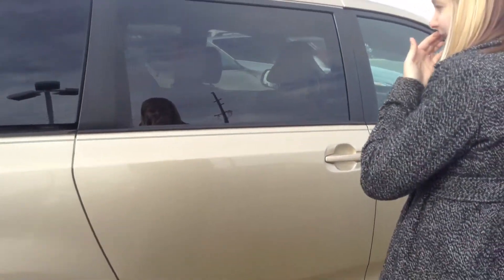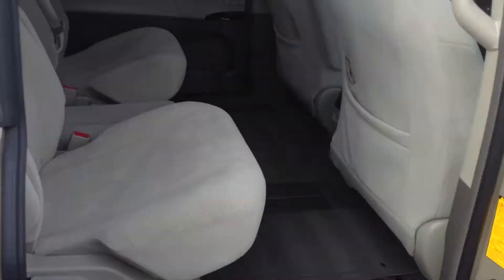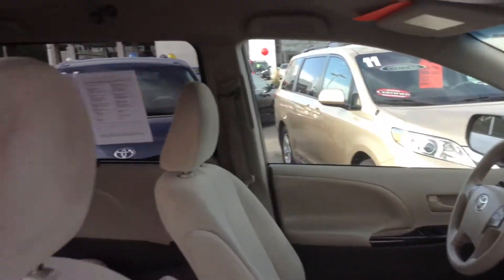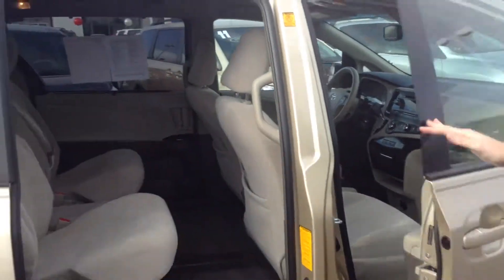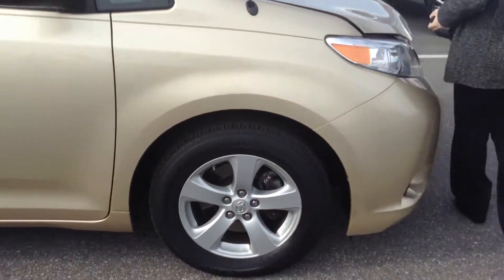It does have the keyless entry for the sliding doors. Super clean interior — does of course have the 3 rows on the Sienna. This one does have Bluetooth and a CD player of course. Interior looks great; I would say again about an 8, maybe a 9 even out of 10 on the condition.